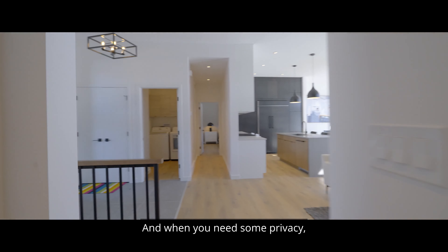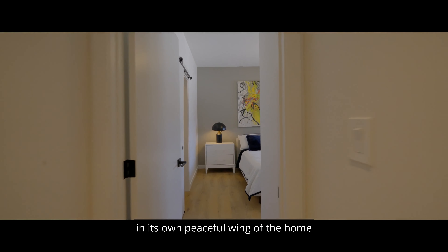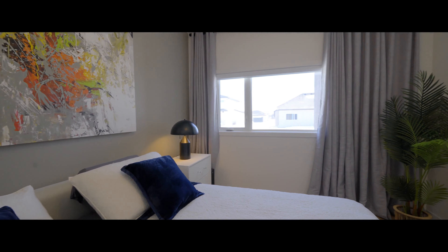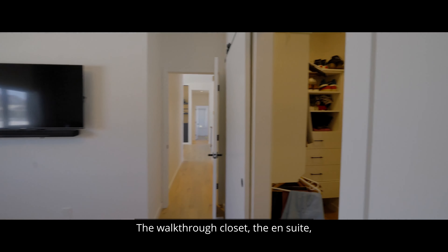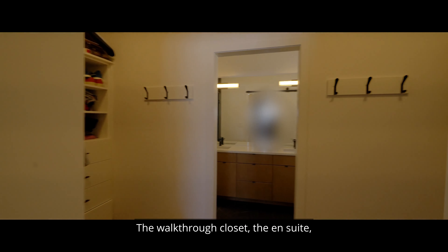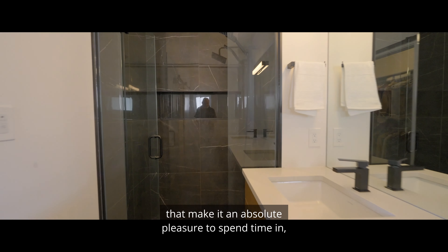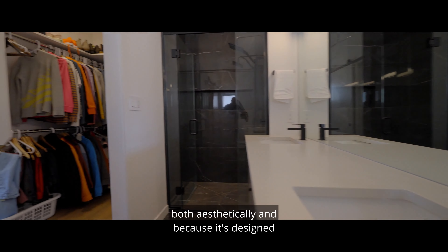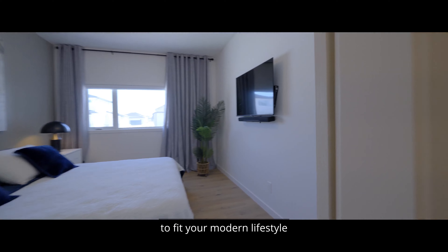And when you need some privacy, your primary suite is tucked away in its own peaceful wing of the home. The walk-through closet, the ensuite, and every square inch of this home was crafted with materials and finishes that make it an absolute pleasure to spend time in, both aesthetically and because it's designed to fit your modern lifestyle.